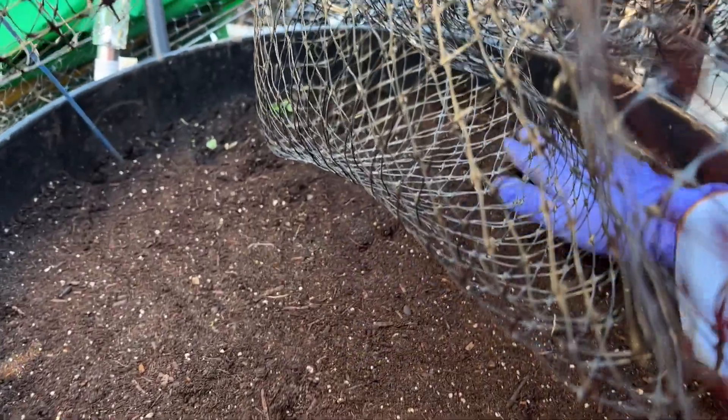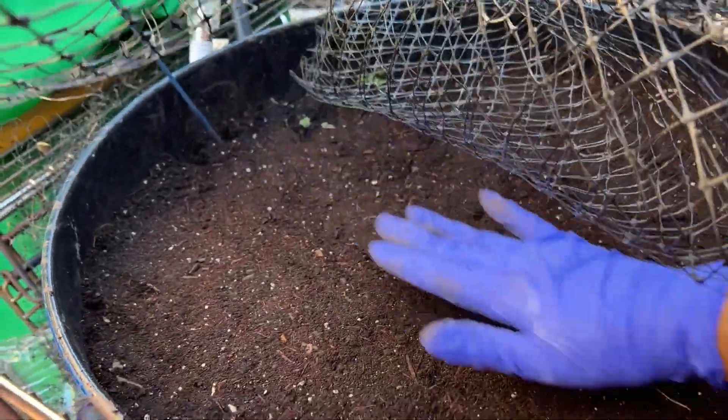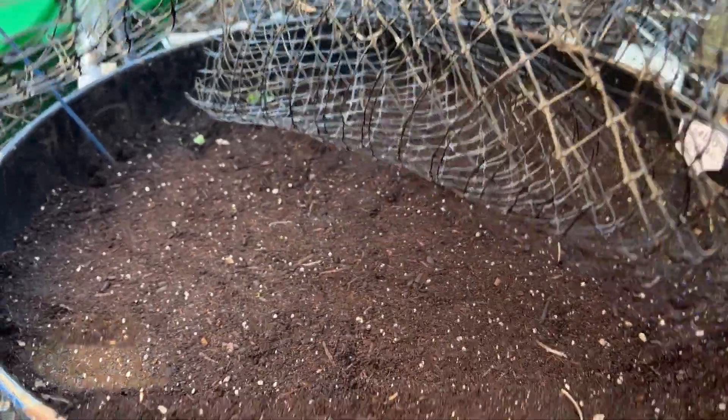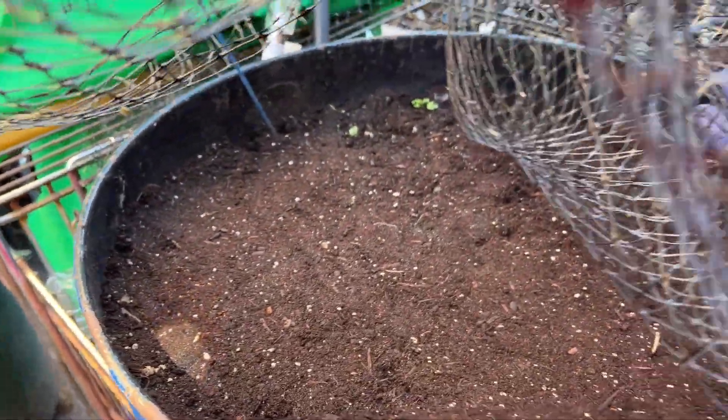Again, this is hashtag Weird Container Growing 23 by Gail Southern Living. Now I'll put my screen back on to protect my plants — I need two hands for this. Take care, bye!